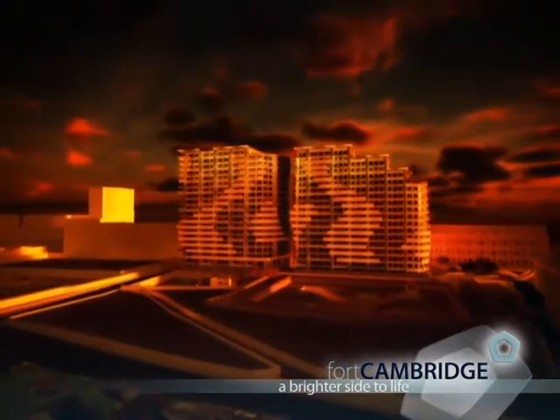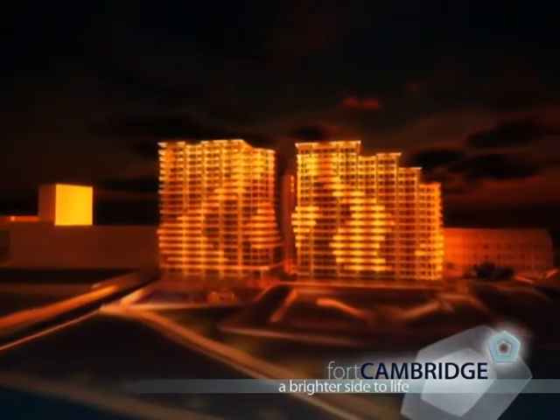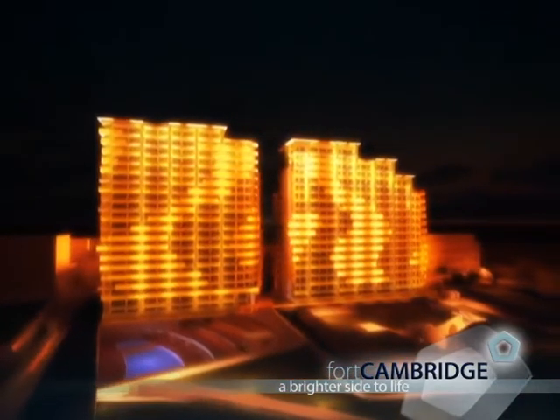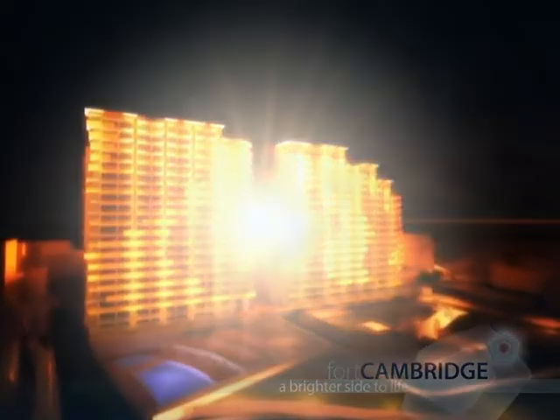Fort Cambridge, on the Tigne Peninsula, Sliema in Malta. It's today's property opportunity that promises a great future of brighter living. Secure your place now.